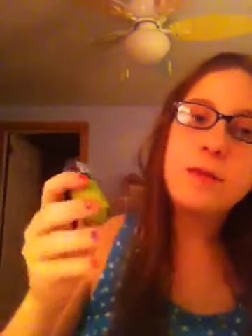Next, we have this green nail polish. I used this for a show and my friend got this for me — I do not know where from and I also do not know how much it was, but it's called Go Go Green.